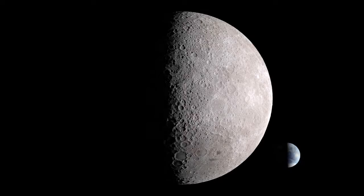Before the space age, no one knew what was on the other side of the moon.